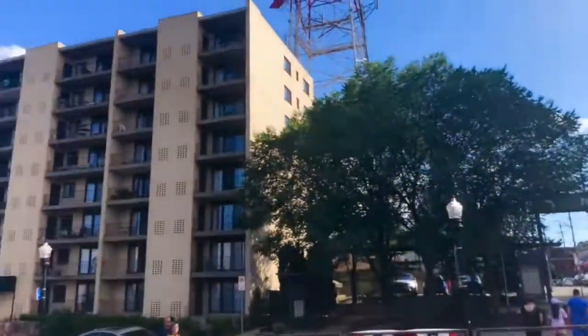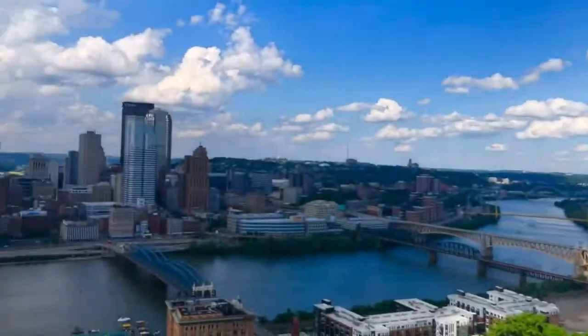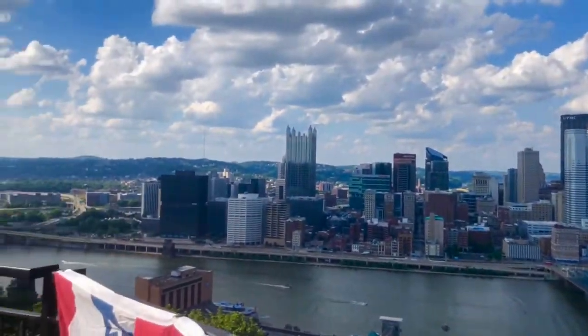We have a nice little view. We are getting sushi. We went up the incline — it was really nice. And that's kind of concluding it so far, but we're going back to the hotel for the night.